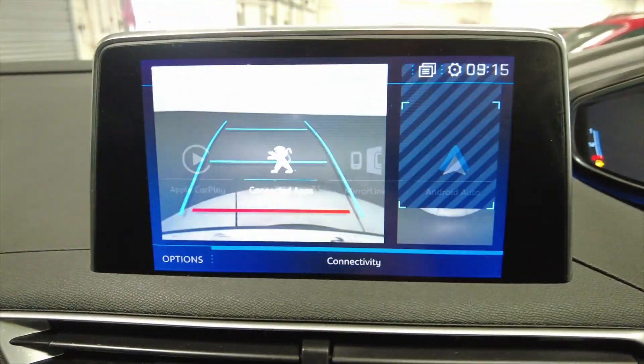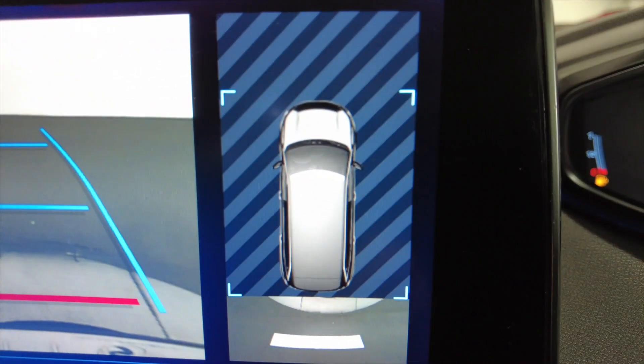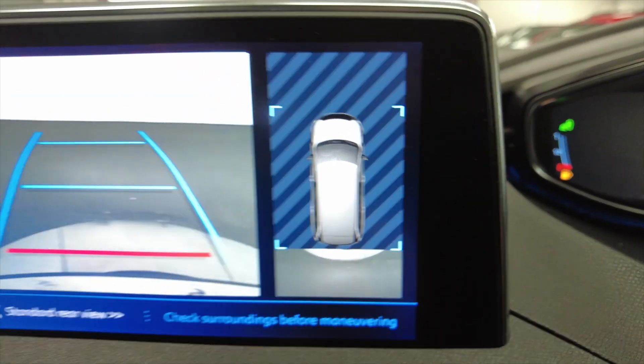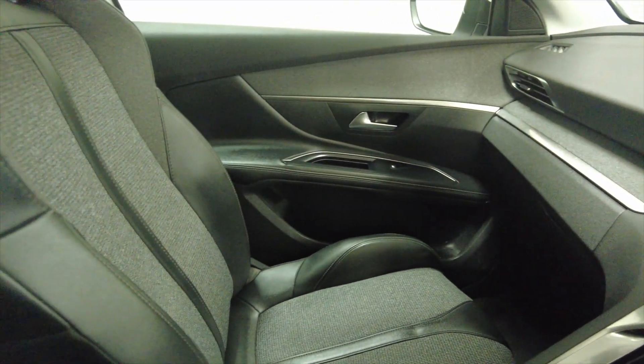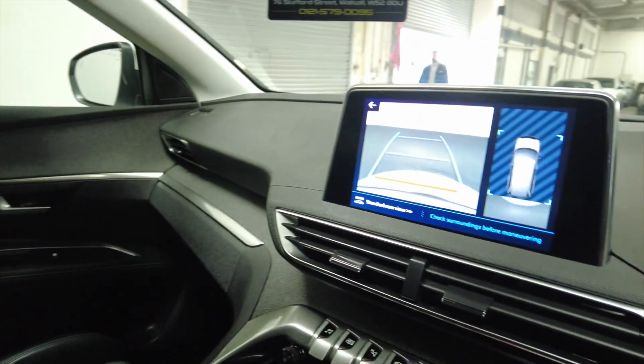And if you put the car into reverse, you'll see that you've got your reverse camera, and you've also got a downward camera as well to help you park. Very, very easy — very well-equipped cars, these. Lovely condition. Ideal for a family, even a larger family with the seven seats.